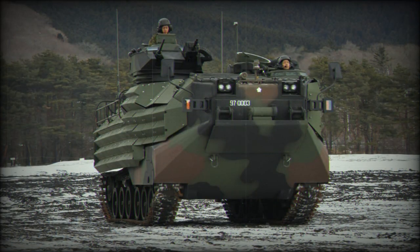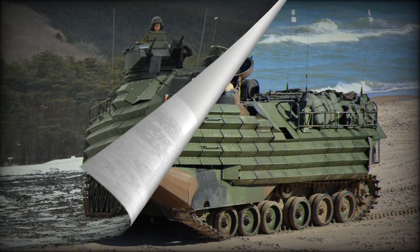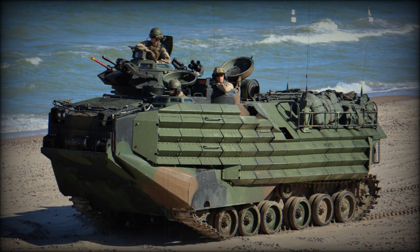However, as new challenges and threats emerged on the modern battlefield, it became necessary to replace the AAV-7. The AAV-7 combat vehicle program was developed to create a new state-of-the-art transporter with high maneuverability, firepower, and amphibious capabilities.